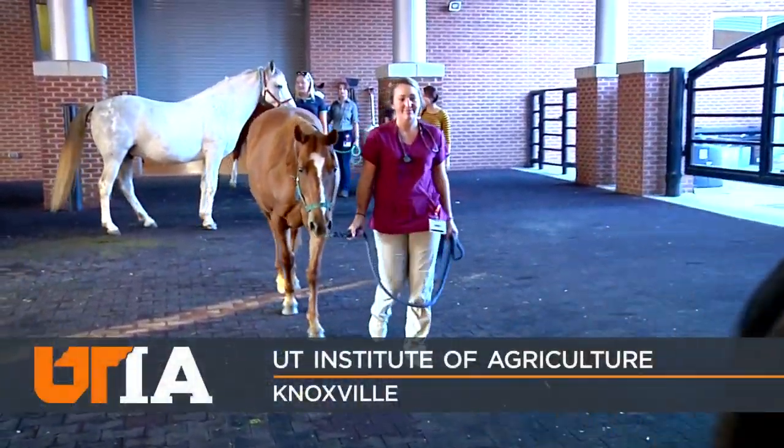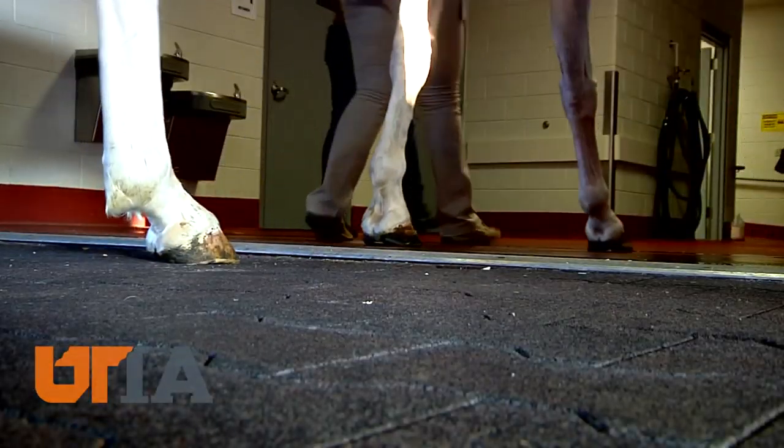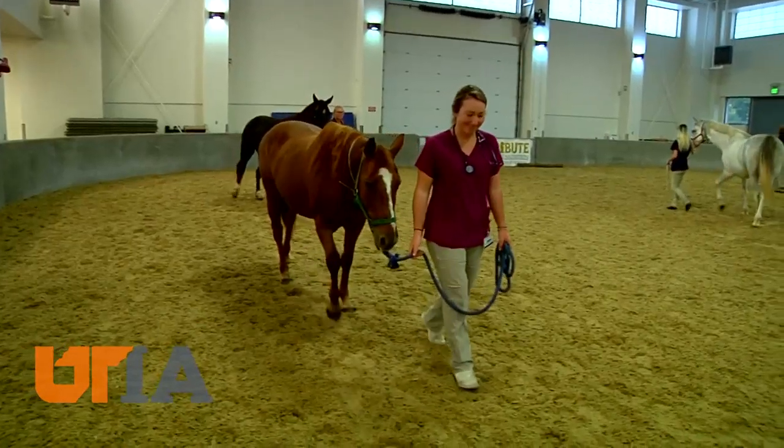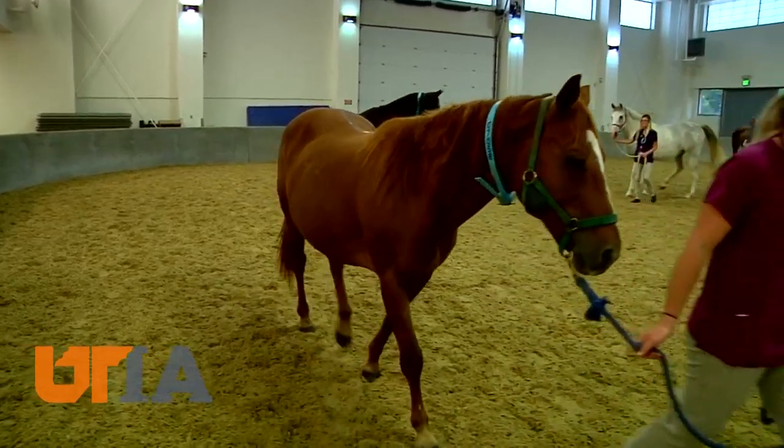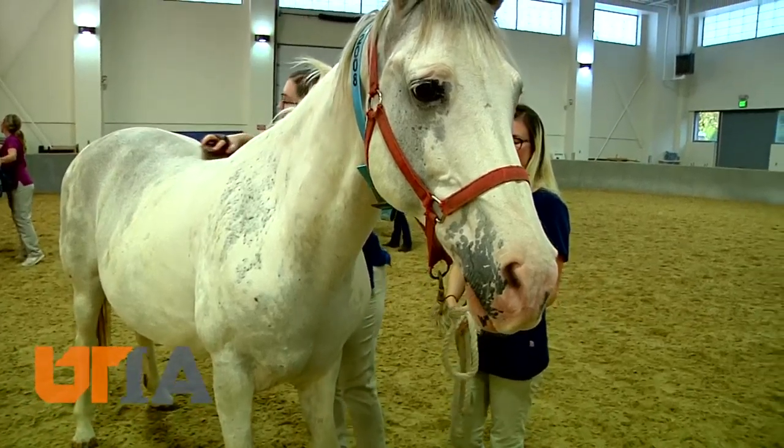Beautiful animals cared for at UT's College of Veterinary Medicine, marching in for a night of attention and pampering. Tennessee has the ninth largest horse and pony population in the U.S., and that includes lots of human horse owners, too.